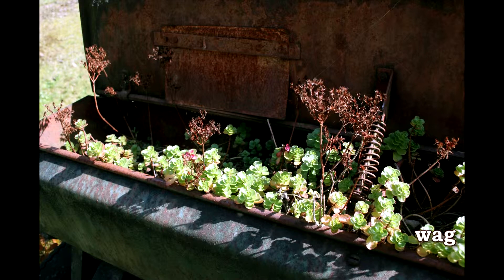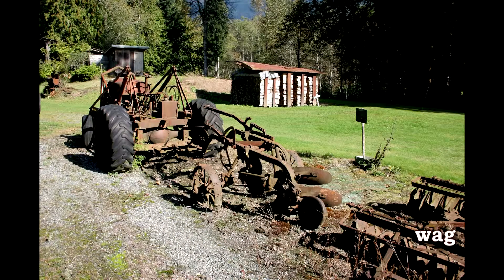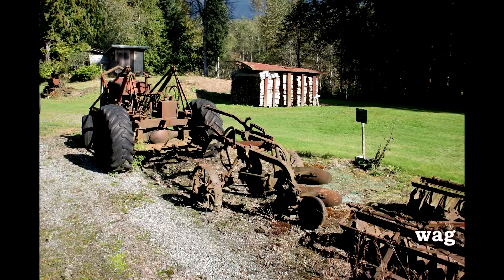And this old tractor — it's got to be an early tractor. Look at the hydraulics on it. It's amazing.